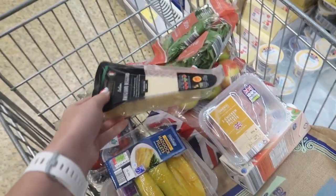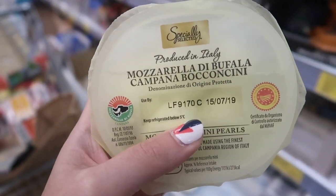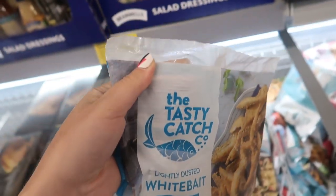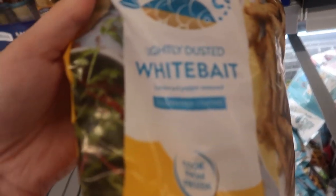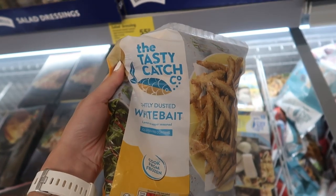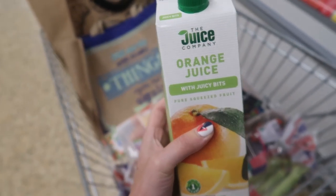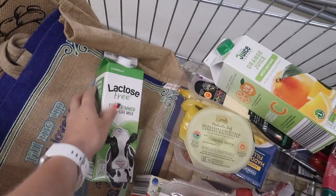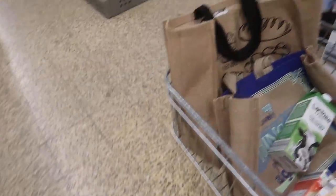Got a block of Parmesan — definitely needed for the pesto. Found some buffalo mozzarella for only £1.09 — they're small balls but we're trying it as I usually pay about £3. For gluten-free people, there's lightly dusted whitebait in a gluten-free coating for only £1.79, plus a lemon and pepper seasoned version. Got some orange juice for Mark, and lactose-free milk at 85p — probably the cheapest anywhere — which Mark has in his cereal.